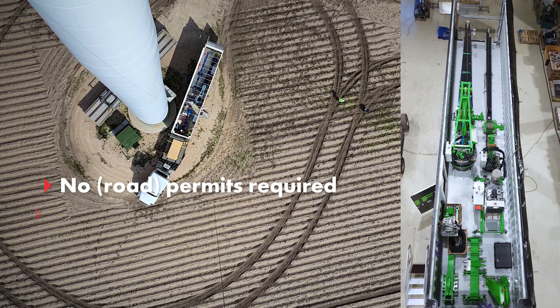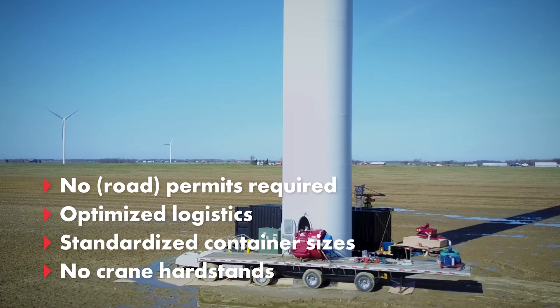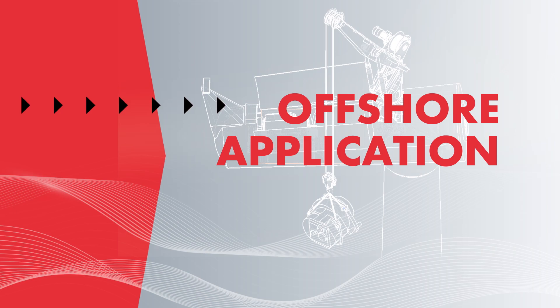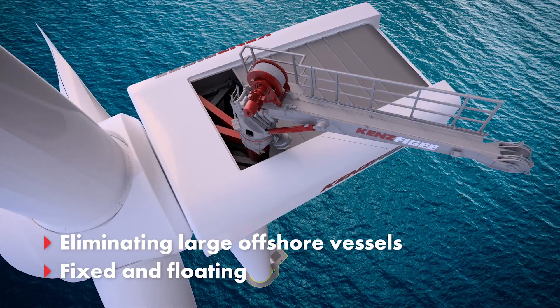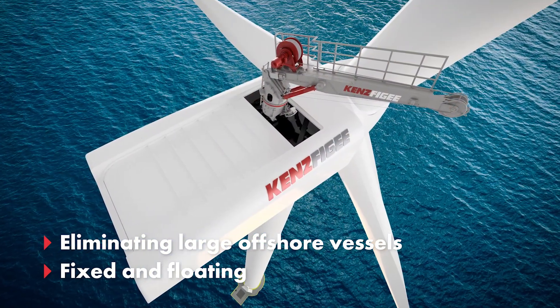The lightweight and compact cranes require just a standard size container, eliminating the need for oversized or overweight road permits and many polluting heavy trucks. The offshore application avoids the use of large cranes on jack-up barges or heavy lift vessels, making offshore exchanges easier and cheaper.